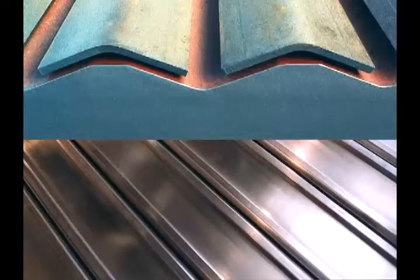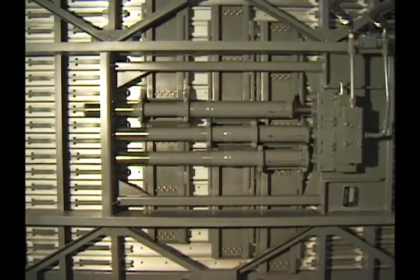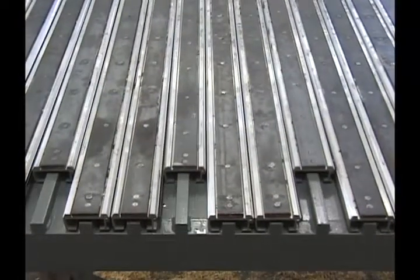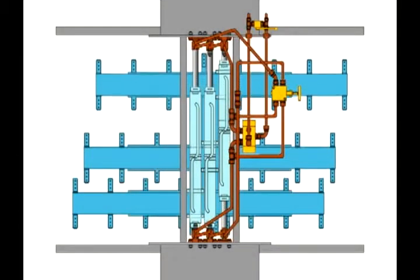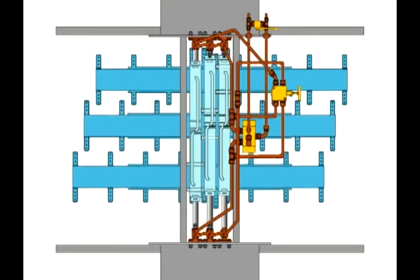Aluminum or steel floor slats are at the core of each Keith walking floor system. Powered by a hydraulic drive unit, the slats move through a four-phase cycle, metering the material. Moving parts are minimal, so systems are low in maintenance and provide a safer alternative to other conveying mechanisms.